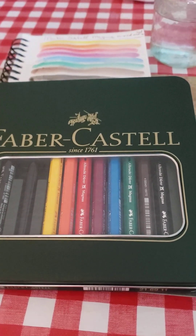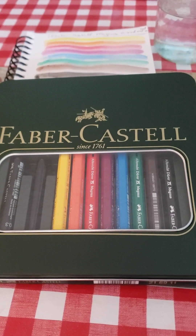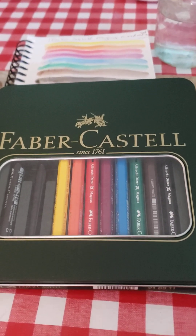I was like, I might as well just make it worth it for me, because y'all know I hate when they charge us for shipping.